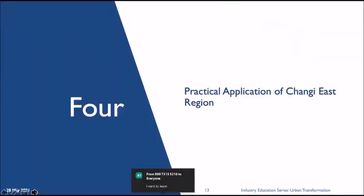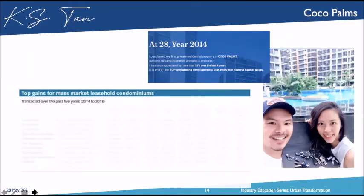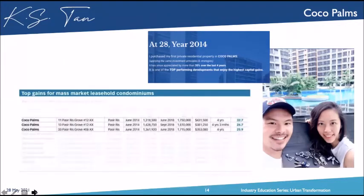This is the application of the Changi East region. Back in 2014, when I was 28 years old, I bought into a development called Coco Punk — that's me and my wife. It was shown in the Straits Times as the top gain for mass market: this condominium transacted over five years from $1.4M to $1.8M. In the entire article, Coco Punk was the top-performing property over those five years.